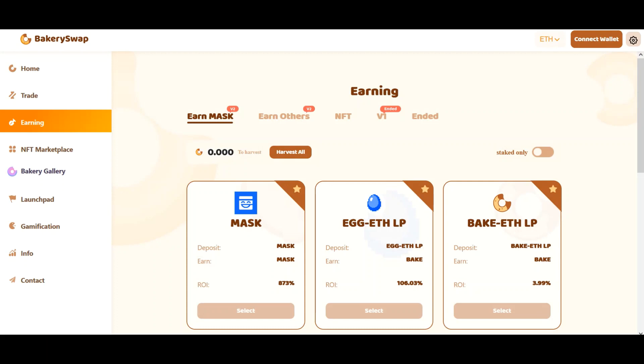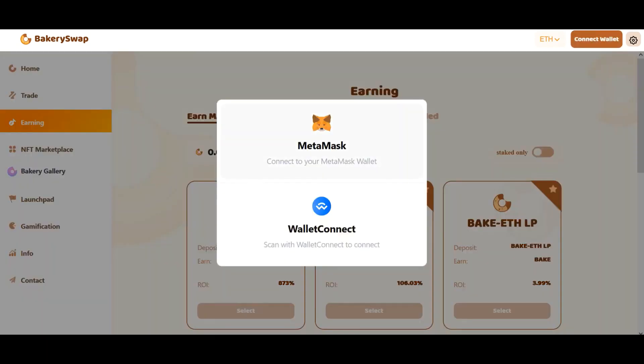I added a link to it right in the description and pinned comment. The next step is to connect your MetaMask or Trust wallet. This can be easily done by clicking on the connect wallet button.